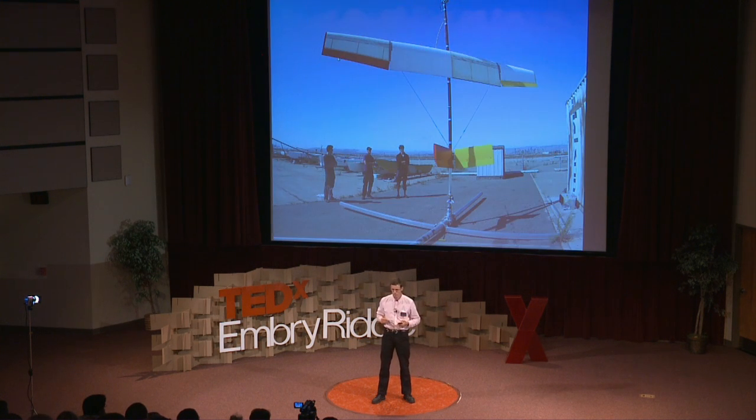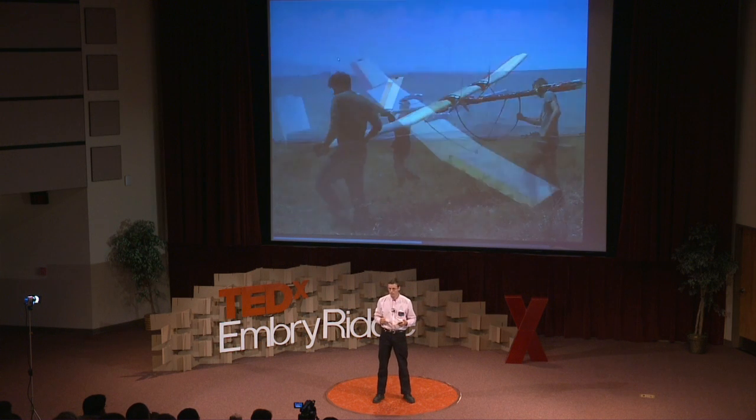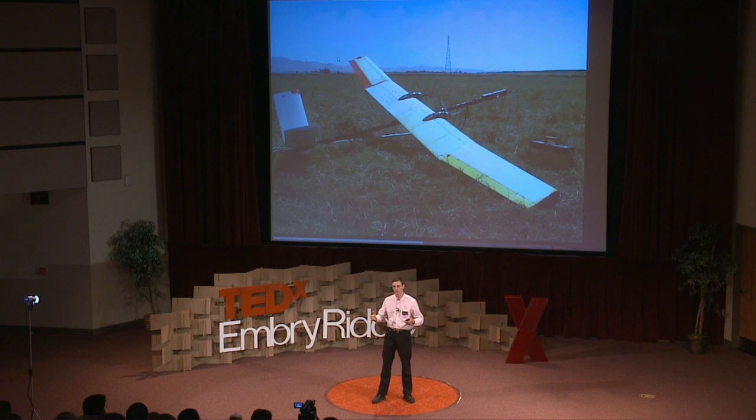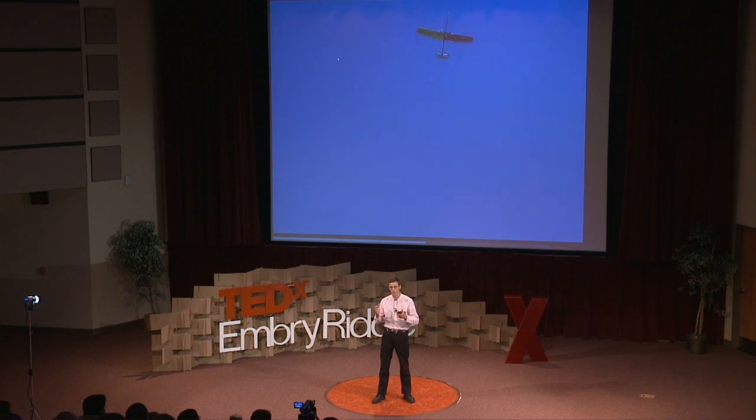So there's our solution — and then we had to go build it. This is our prototype, and you can see us testing it. With this prototype, we were able to get it in the air and really learn about power generation and all the problems that have to be solved, and all the optimizations you can do to make the power output higher.